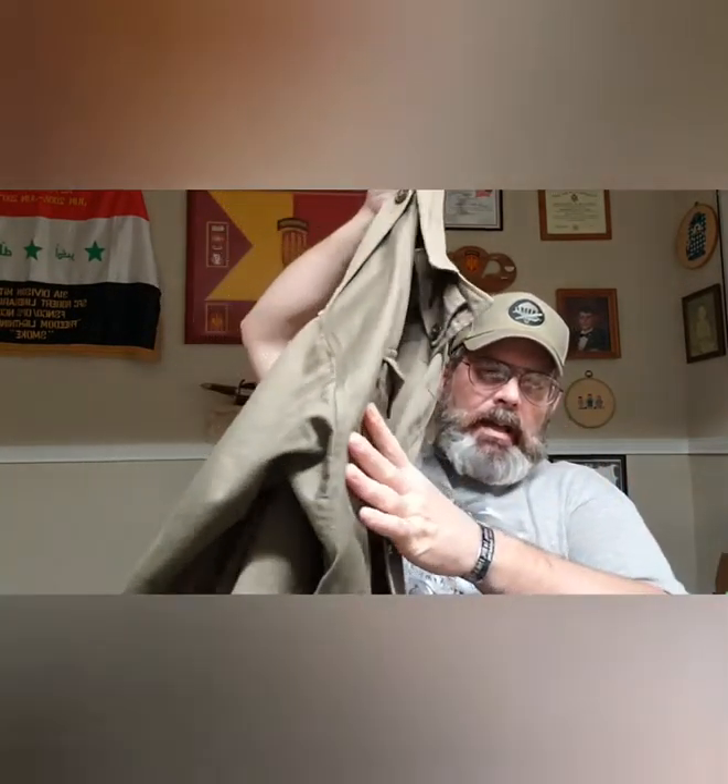This iconic field jacket set the pace and tone for military field jackets not only in the United States — several other nations around the world adopted this type of field jacket pattern, some by buying or being given old U.S. surplus stocks. It's a great piece of gear.